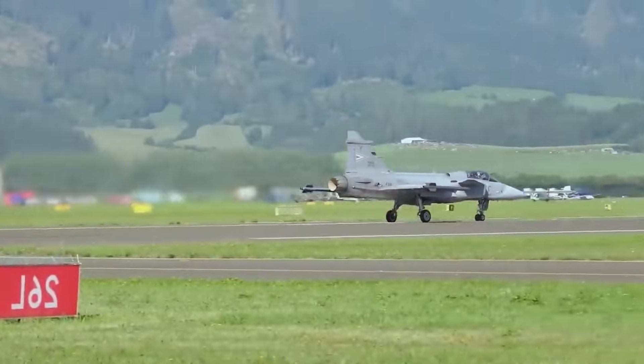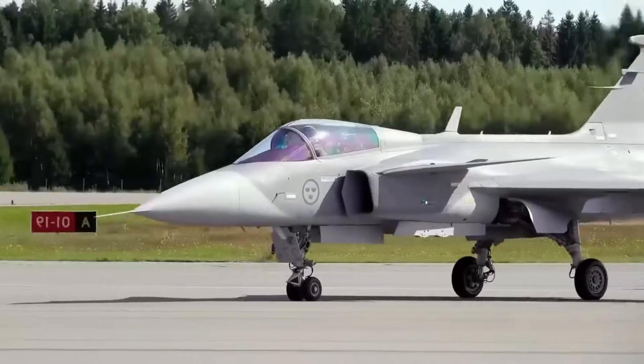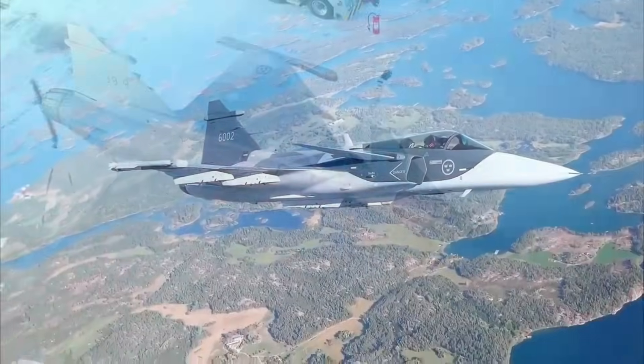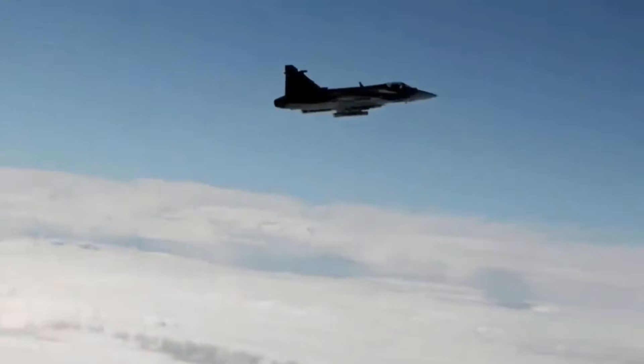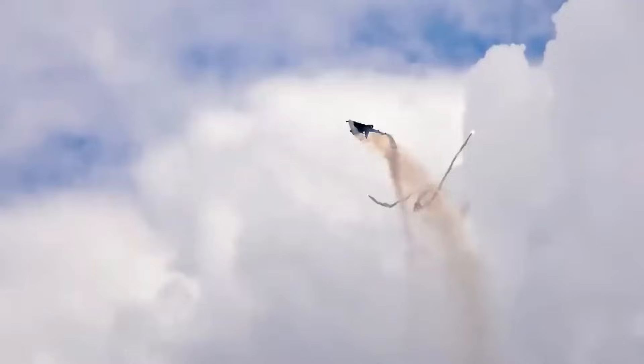Performance alone is meaningless if it cannot be sustained in the environment where it will operate. Short takeoff and landing capabilities, modular systems that can be repaired in the field, and low operational costs made the Gripen-E a masterclass in modern multi-role fighter design.